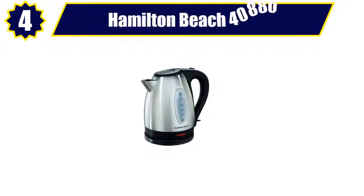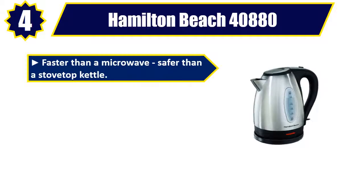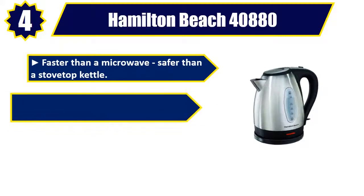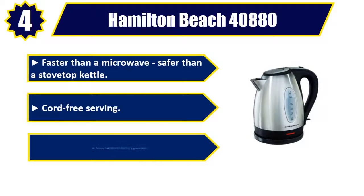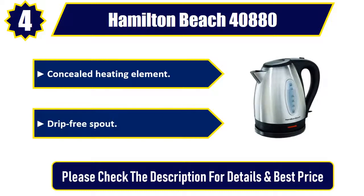Number 4: Hamilton Beach 40,880. Faster than a microwave, safer than a stovetop kettle. Cord-free serving. Auto shut-off with boil dry protection. Concealed heating element. Drip-free spout. Please check the description for details and best price.